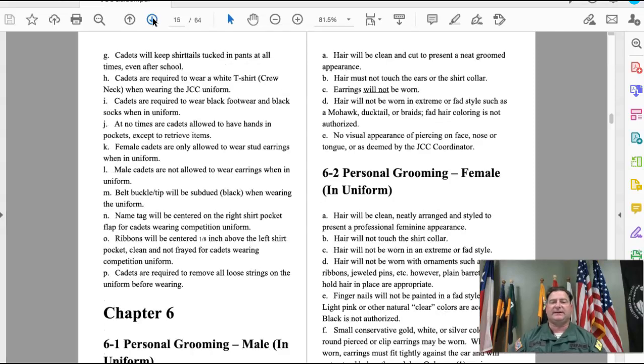Chapters five and six talk about dress, appearance, and personal grooming. Regarding underwear and the uniform, cadets are required to wear a white crew-neck t-shirt when in uniform, so underneath your gray shirt you're expected to have a white t-shirt.